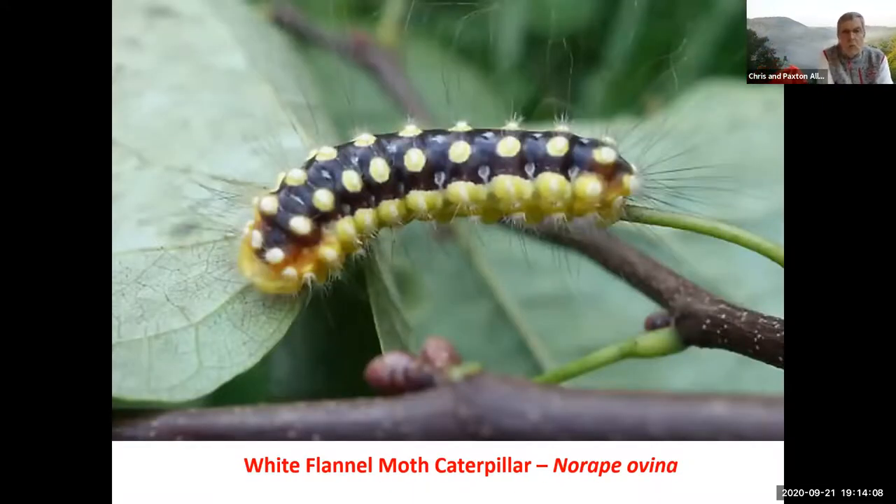A different-looking flannel caterpillar is the white flannel. I've seen the moths a lot — they're throughout our area. In fact, I've seen several of them at Natural Tunnel. This is one that if you do see — it's a beautiful-looking caterpillar — but the urticating hairs are there. You definitely would react if you touch any of the flannel moth caterpillars.